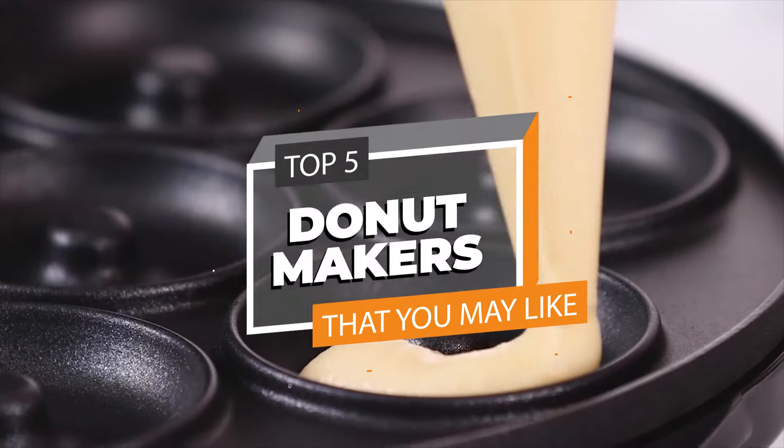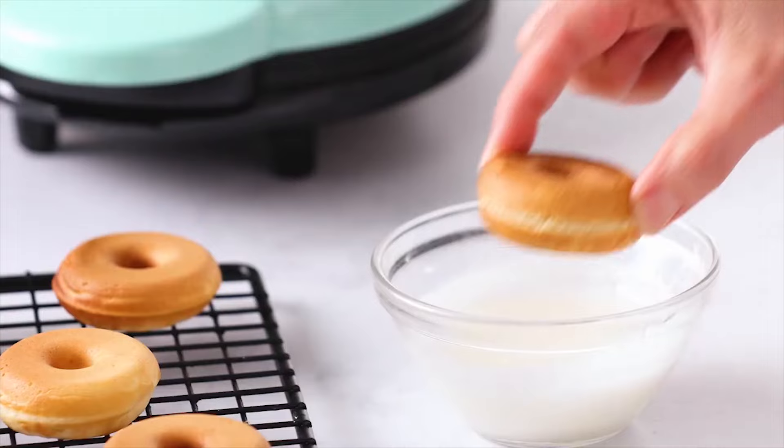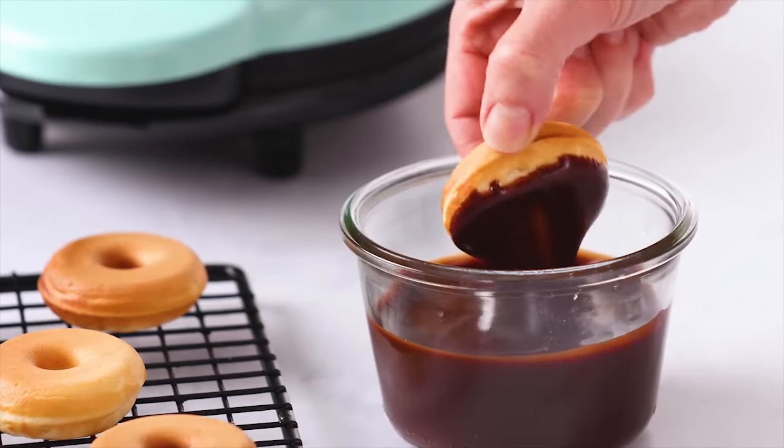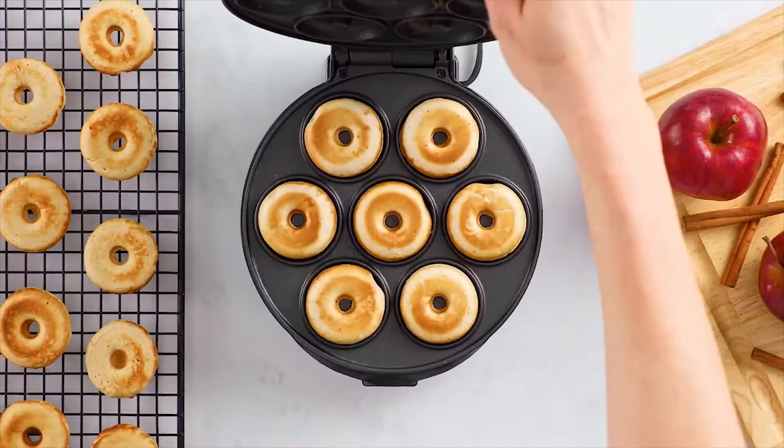Hello there, dessert lovers. Today, we're feeding your sweet taste with a look at the top donut makers in 2024. Join us to explore the top picks that will help you create delicious homemade donuts with ease.